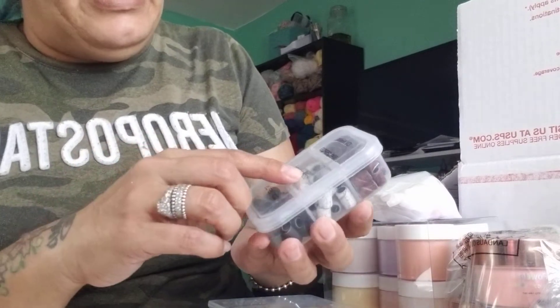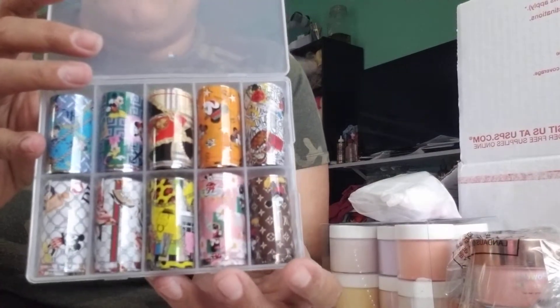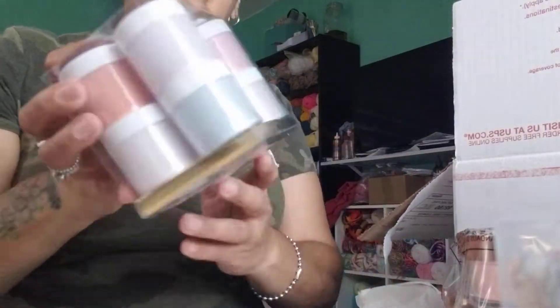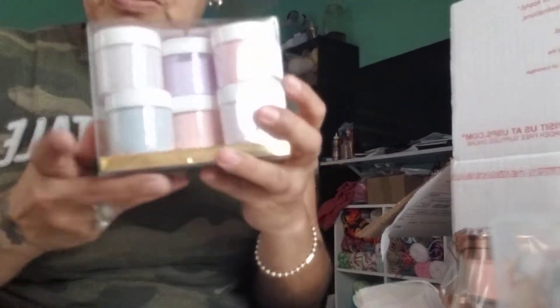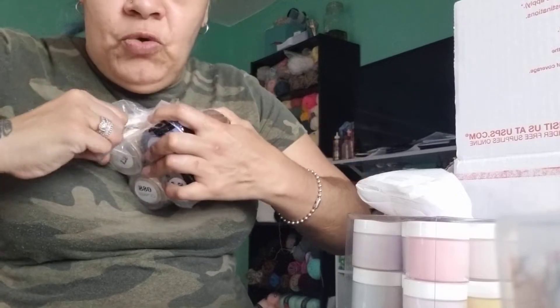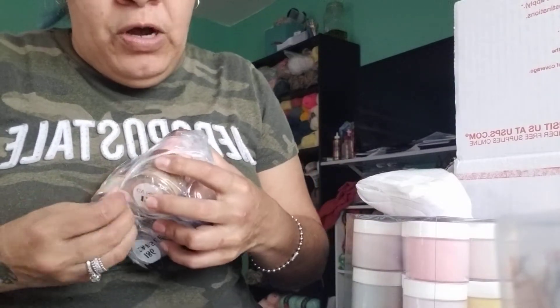I also found the nail bits — the 80, 120, and 180 grits — in a pack that comes with the little bit holder too. Then I found this Mickey Maul foil with Louis Vuitton, Coach, Dior, and all of them. I also got this beautiful collection of 10 polishes for $45 — it's all pastel colors and I'm going to swatch them so you guys can see. She packed them really nicely.